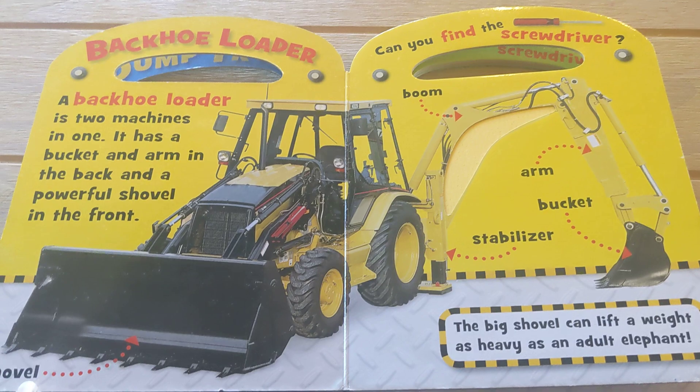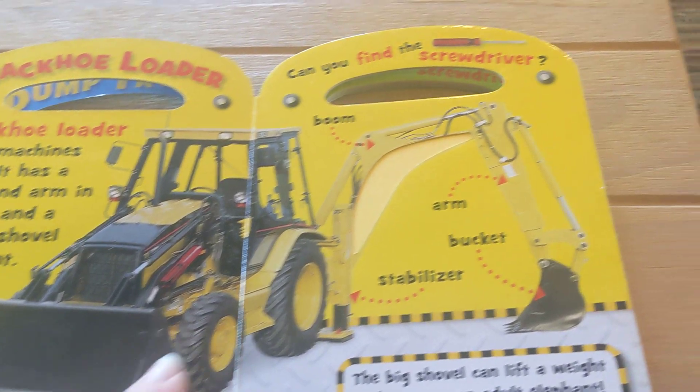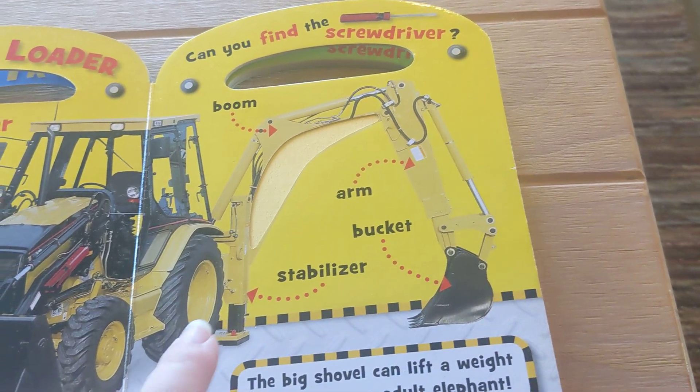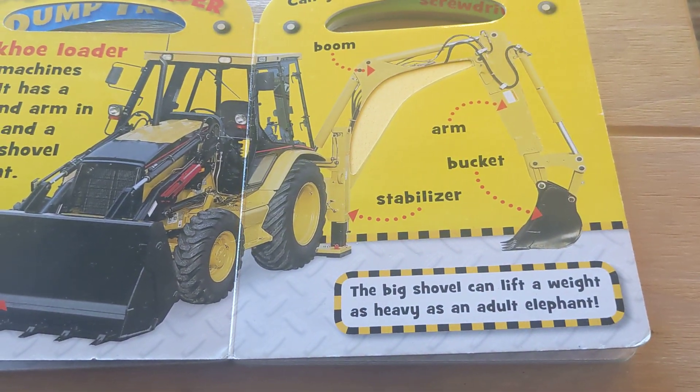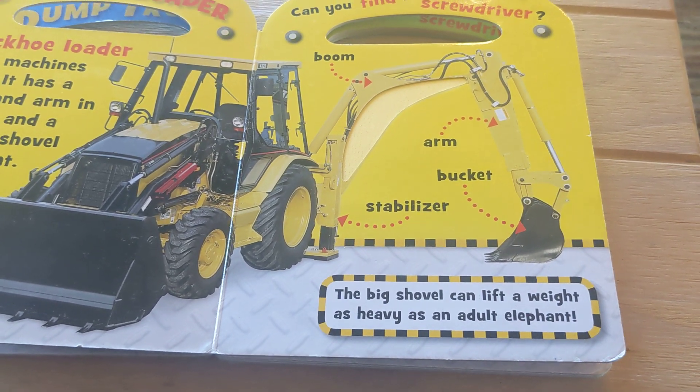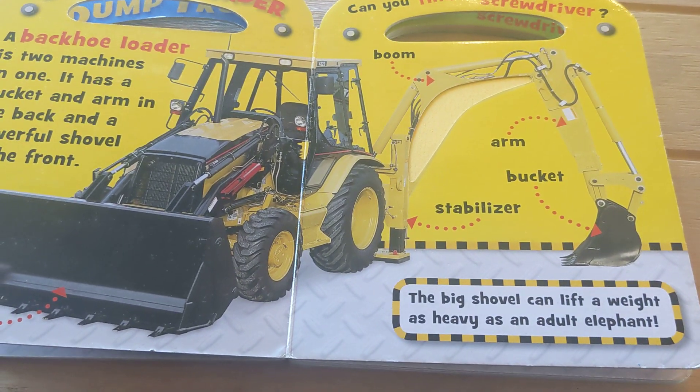Shovel. Boom. Arm, arm bucket, stabilizer. The big shovel can lift a weight as heavy as an adult elephant.